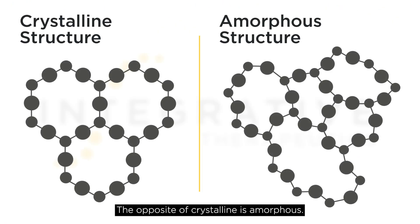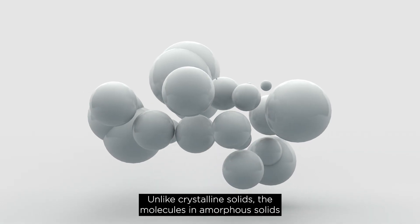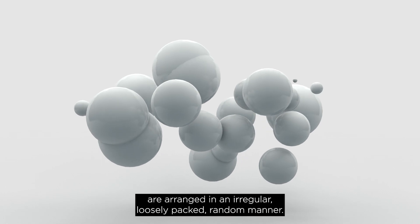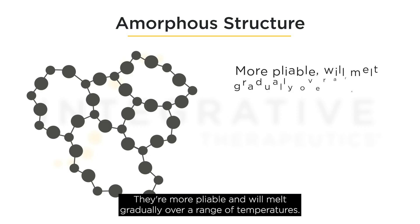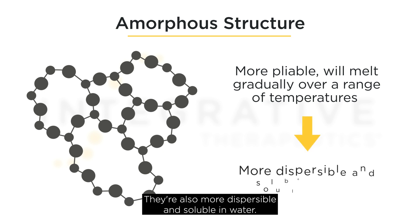The opposite of crystalline is amorphous. The word amorphous means without shape. Unlike crystalline solids, the molecules in amorphous solids are arranged in an irregular, loosely packed random manner. They're more pliable and will melt gradually over a range of temperatures. They're also more dispersible and soluble in water.